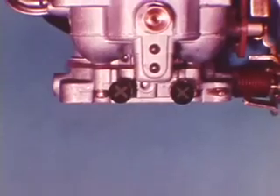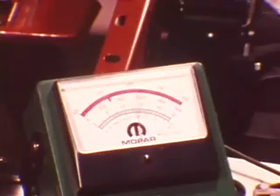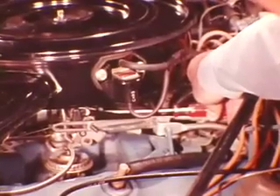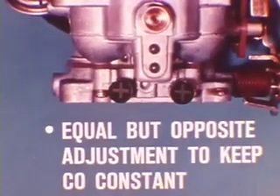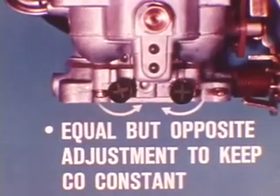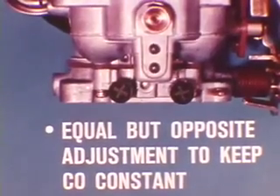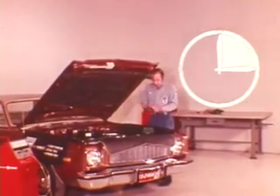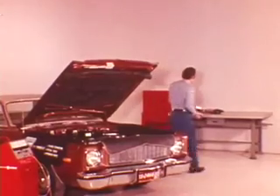Remember that drivability may suffer if CO drops below the specified level. The speed screw must be reset if mixture adjustment changes idle speed above or below the specified setting. After resetting idle speed, repeat the mixture adjustment procedure. If the carbon monoxide level is okay but the hydrocarbon indication is high, turn one screw out and the other in by the same amount to keep CO constant while reducing the HC reading. Timing and mixture adjustments should be completed within 15 minutes, as overlong idling can cause carburetor overheating and combustion chamber accumulations, both of which can make meter indications inaccurate.